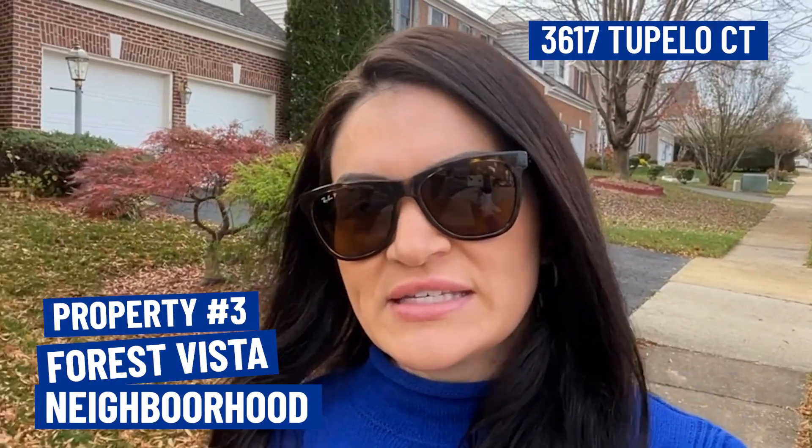For our last house, we are in the Forest Vista neighborhood — a smaller community with just over 60 homes. This home was built in 2001, has four bedrooms, three-and-a-half baths, a two-car garage, and is situated on a 0.27-acre lot. Inside is 3,768 square feet, and it's priced at $614,900. The HOA fee is very reasonable at $180 per quarter, which covers snow and trash removal, common area maintenance, and tot lots. The neighborhood is right off of Prince William County Parkway, a major artery through Woodbridge, so you won't have to go far to reach I-95 or Route 1.